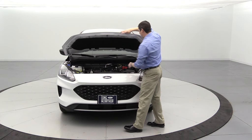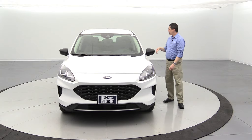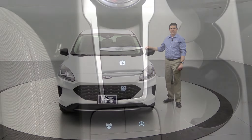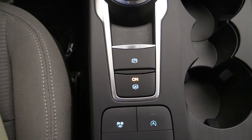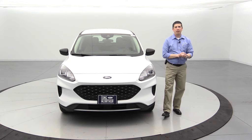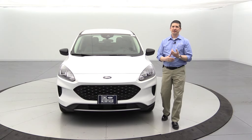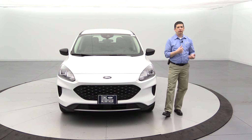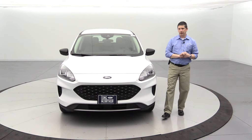It also has an electric park brake with an auto hold feature. With auto hold, there's a button you just press and it will hold the brake for you at a stoplight or stop sign so you can rest your foot for long periods of time — press the auto hold button and it will hold it there for you.